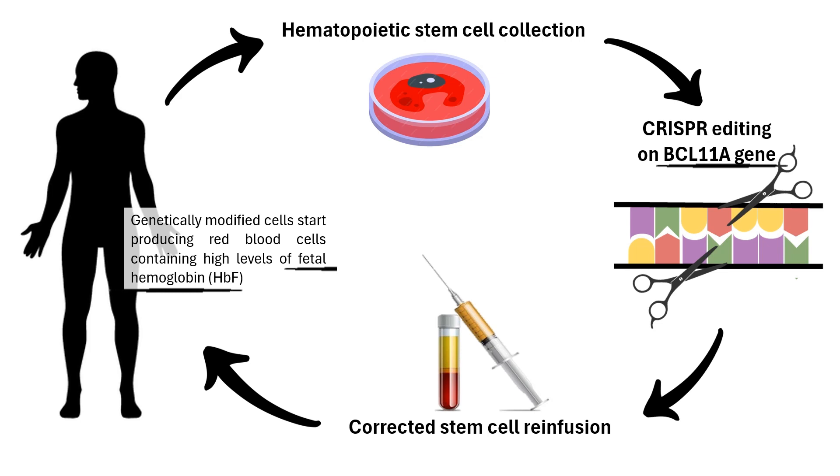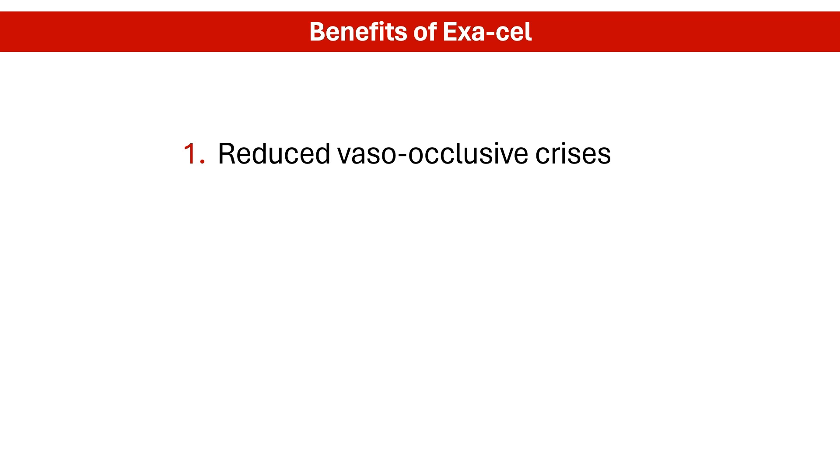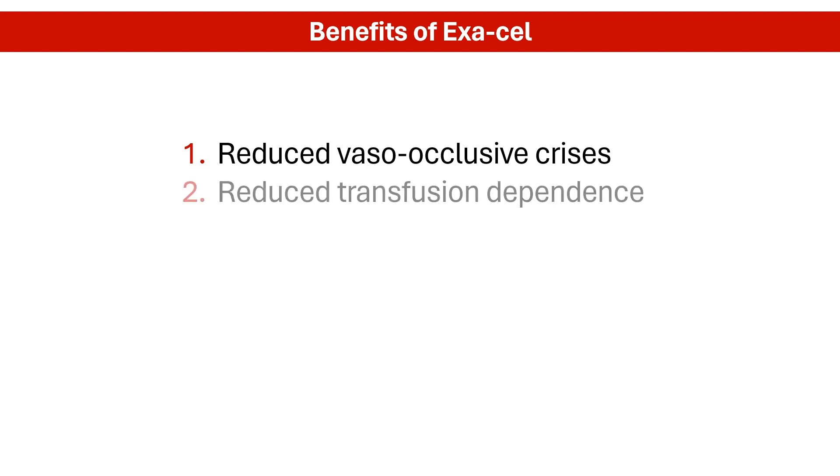Exocel helps the body make more fetal hemoglobin, even in adults. So with more fetal hemoglobin in the bloodstream, people with these disorders have fewer painful crises. Increased fetal hemoglobin helps prevent red blood cells from becoming sickle-shaped, reducing the painful and debilitating vaso-occlusive crises. In addition, increased fetal hemoglobin improves oxygen-carrying capacity, potentially reducing the need for regular blood transfusions.